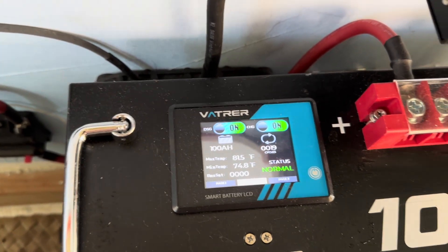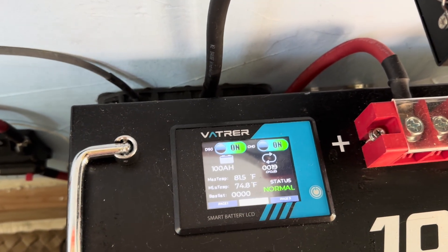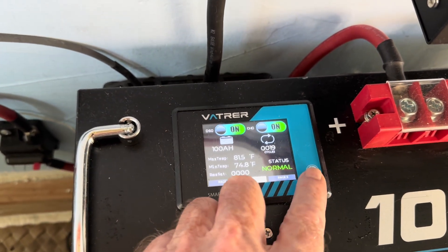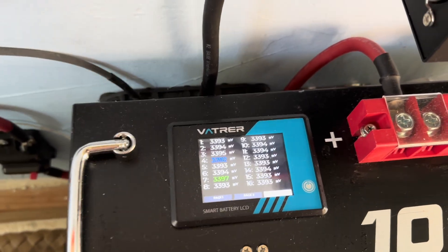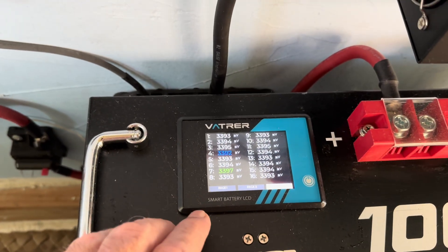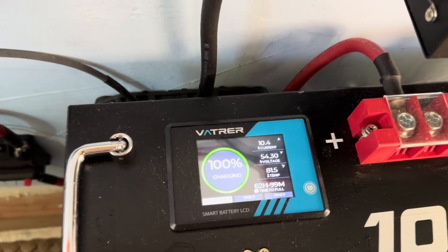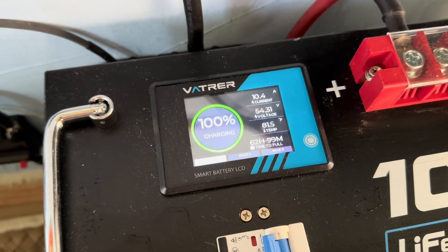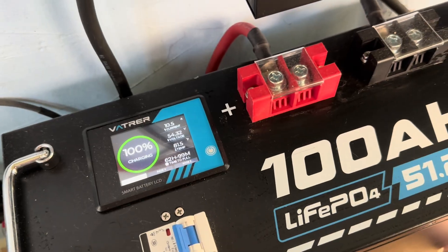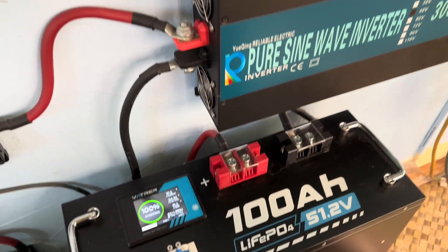All these months later, only 19 cycles so far on this — very good. Use it every day of course, all the cells are looking great. Let's go back to page one: 700 watts of solar tied into here right now, so good time to go ahead and just run that washing machine off of pure sunshine.